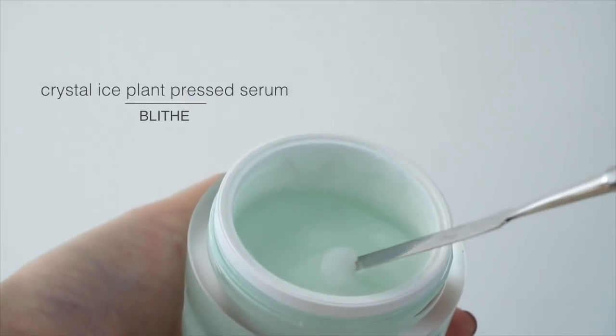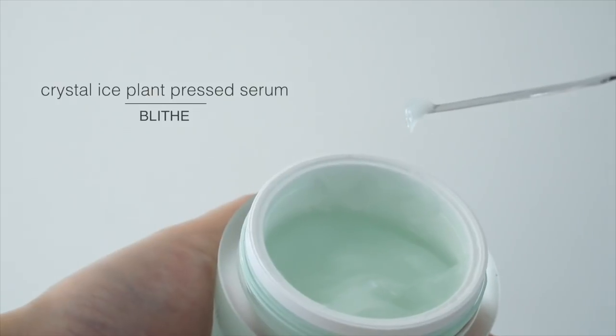If your skin has more needs — mature skin, anti-aging, or you just want more than moisturization — my favorite cream is the Crystal Ice Plant. The texture is so light and refreshing. This is a pressed serum, which is a multifunctional product that is both a serum and a moisturizer. It uses 63% ice plant extract, which provides nutrition and hydration — ice plants grow in deserts and survive in hostile surroundings. The formula also contains a tremendous amount of skin-loving fermented roots and oils.